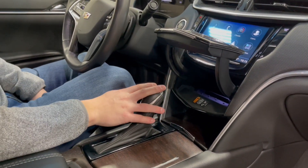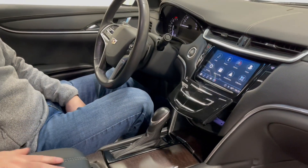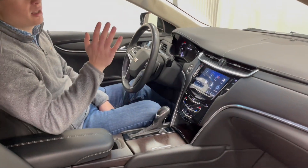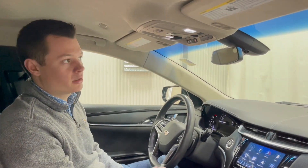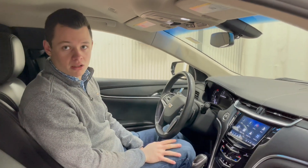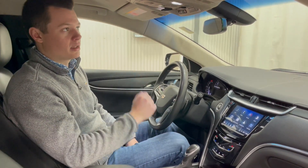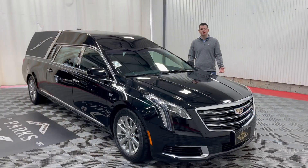There is a USB port in the cubby to plug in your phone or other items. The glove box is a push-button to open — a nice neat feature. Located on the roof is the button for the two-way clear strobes in the front — a rocker switch to turn them on and off. They can run with the vehicle off, so they can be left on in front of a church or inside a cemetery and continuously run without the vehicle running.